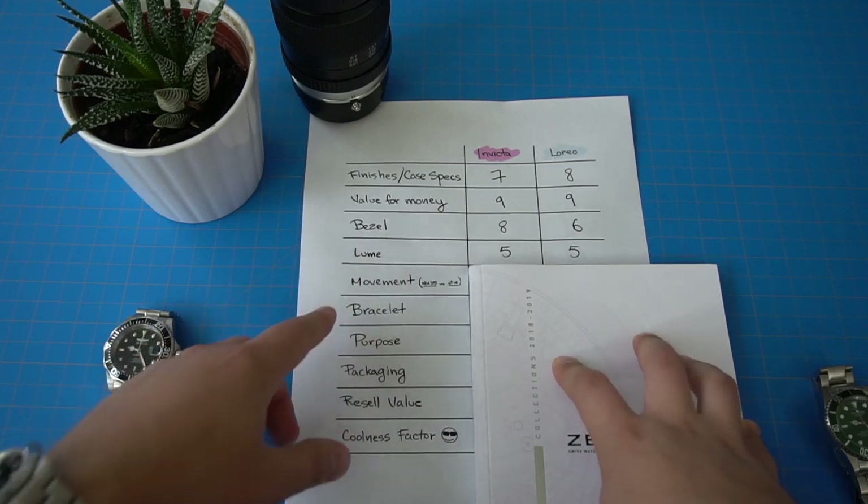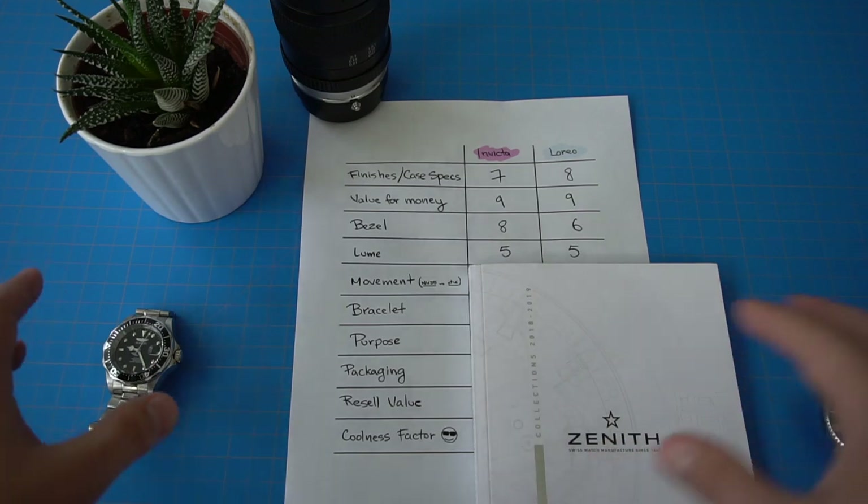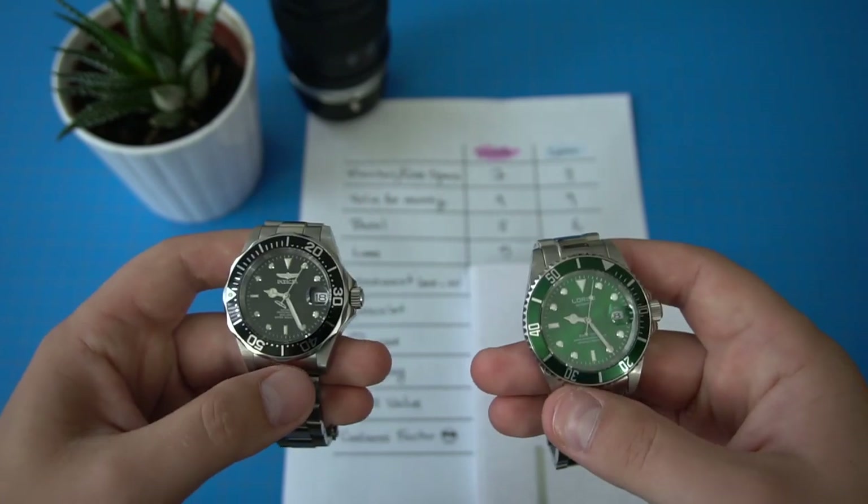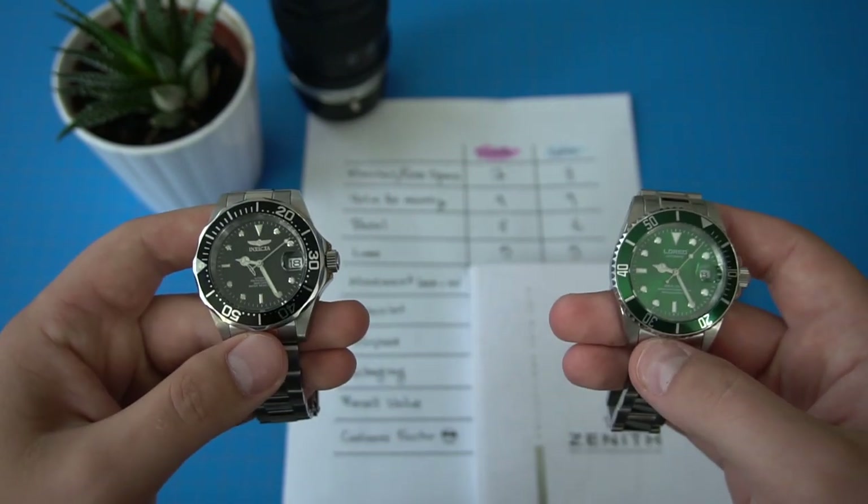The next category is loom. Both watches get a 5, but for very different reasons. It appears that L'Oreal has a bit better loom, but that's deceiving because the hands are not very well loomed. Even though the indices have stronger loom than Invicta because they are bigger, the loom on the hands will fade quicker and you can't tell the time anyway. Invicta has very little loom applied and it doesn't last very long — about the same time as L'Oreal. The overall loom longevity is not great for either, so both only get a 5.